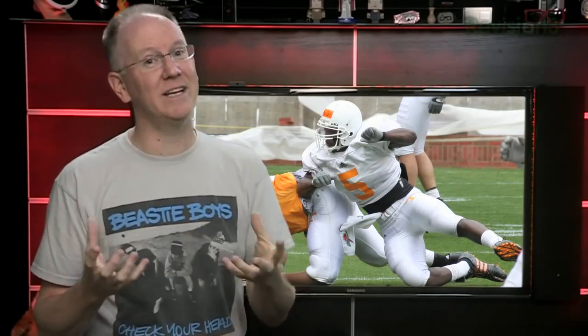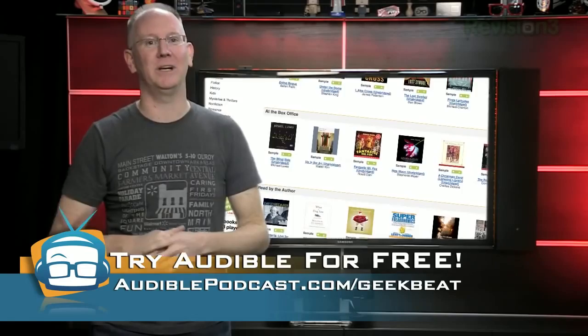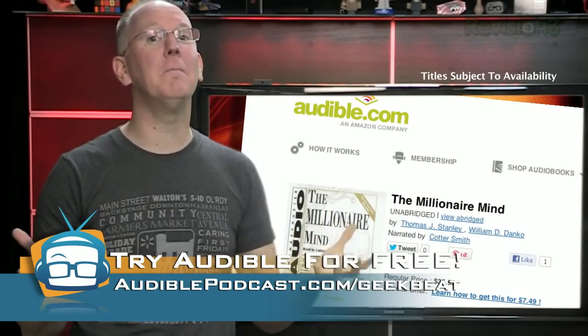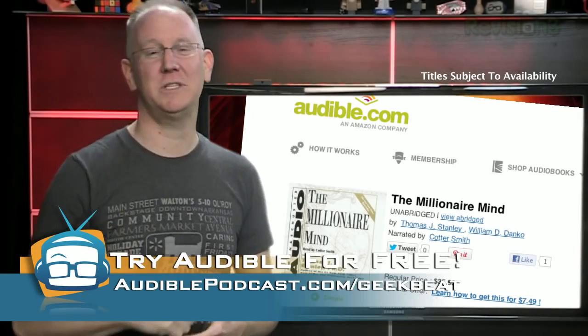But what about 3D printing at home? We'll get right to it after this word from our sponsor. You can find a nice comfy sofa and have a professional read you a nice book if you sign up for an account with audible.com. Go to audiblepodcast.com/geekbeat and you'll get a free audiobook download of your choice when you sign up. I'd recommend The Millionaire Mind by Thomas Stanley — Dr. Stanley interviewed hundreds of millionaires and compiled the data to draw conclusions about what you'll learn about the truly rich, which might just surprise you. Audiblepodcast.com/geekbeat will get you that book for free.